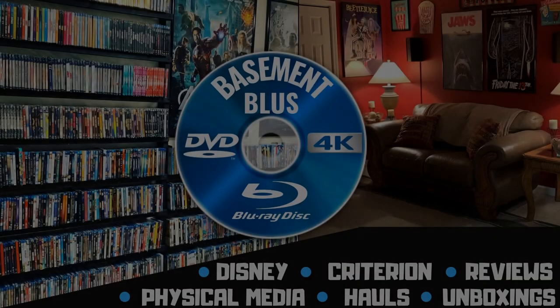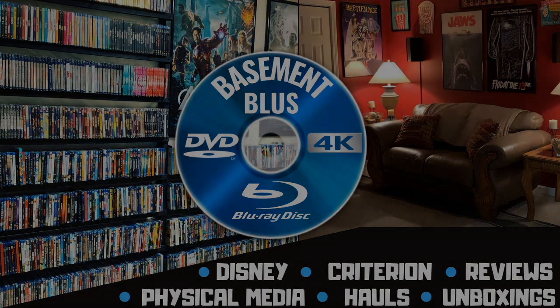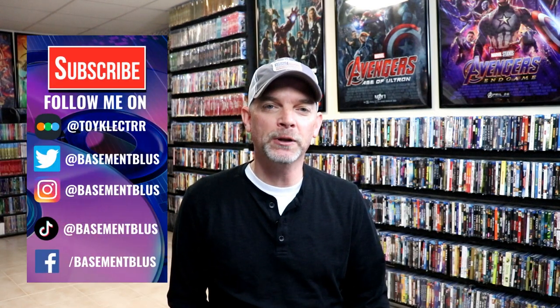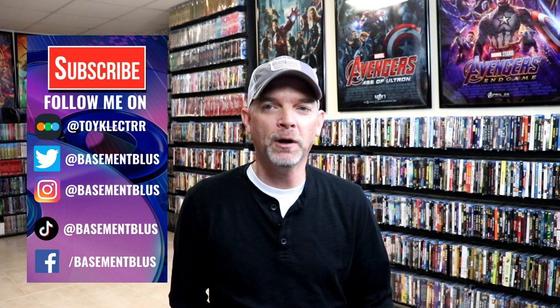Hey, Tony here. Today I'm going to show you all of the titles that I picked up during the month of October. So stick around. During the month of October we had a lot of great new releases. It was a very expensive month — we had some really large box sets, some still books, and just overall a lot of great titles released.